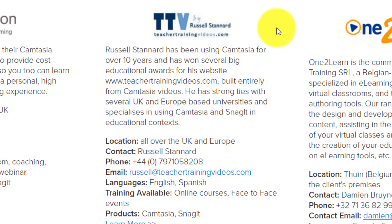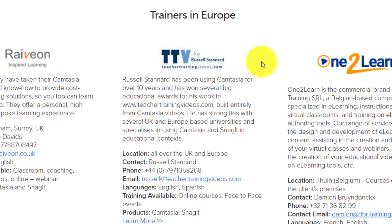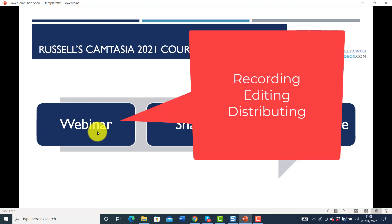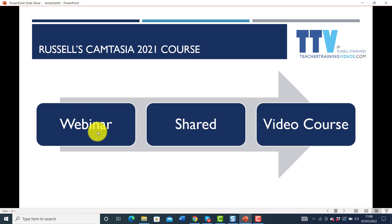The course that I run — let me very quickly take you through it. There are basically three parts: there's a webinar with me for 90 minutes, and I take you through everything in Camtasia to understand the three key stages — recording, editing, and then distributing your videos.